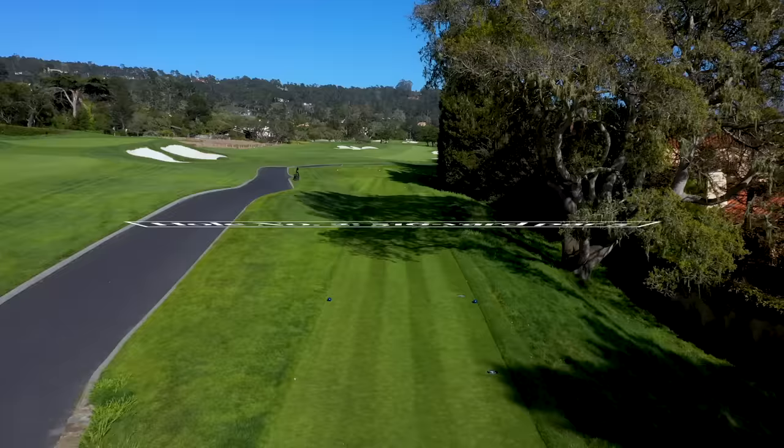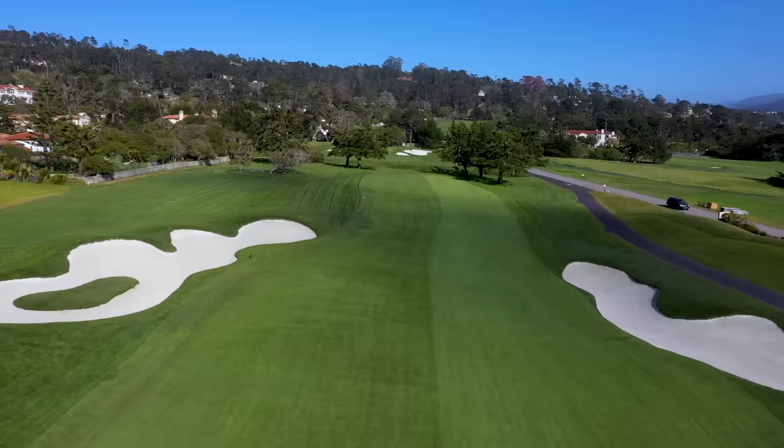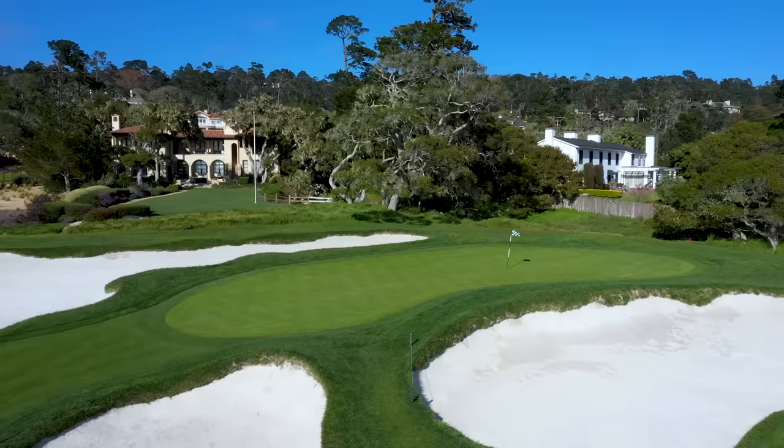The second is a par 5 for us mere mortals but plays as a par 4 in the United States Open, making the course a par 71. Guys like us lay up the approach shot between the trees flanking the fairway, short of the Barranca, leaving about 100 yards to the hole. The putting surface is a small one, like all of the greens at Pebble Beach.